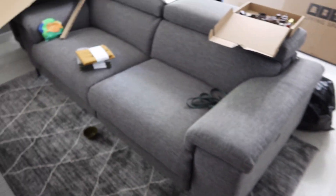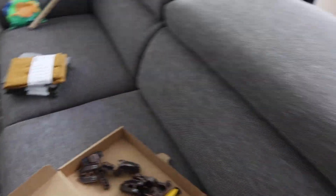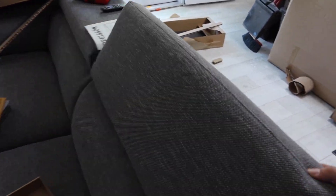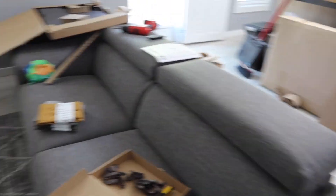Our sofa delivered today. It is a fully powered reclining sofa in a gray tweed. I absolutely love this — it is very clean, also kind of mid-century modern. And it has adjustable headrests here. When they're not being used, you can lay them back. It's a very nice, clean, old-school look. I love it.